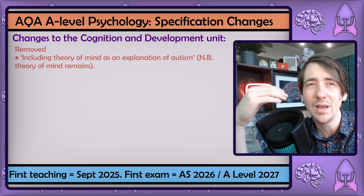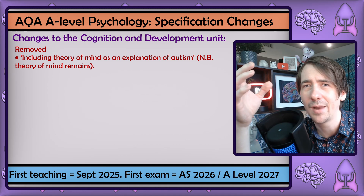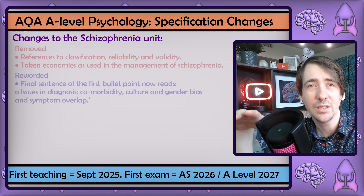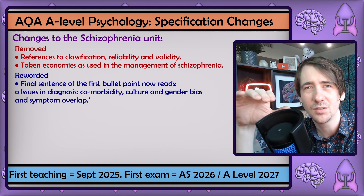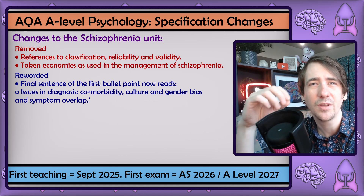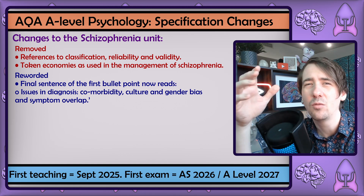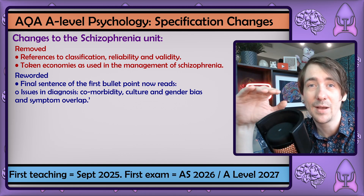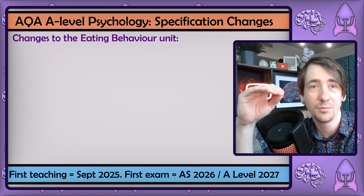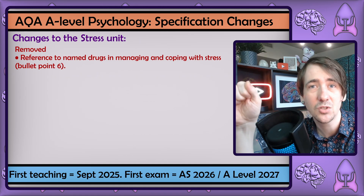I don't teach cognition and development, but I'm a little surprised to see the reference to autism and theory of mind taken out. Cognition and development always seems to be short but complex, so maybe they're trying to reduce the complexity without taking too much out. In schizophrenia, taking reliability and validity out might not be the biggest change, as you still have to talk about these ideas when discussing comorbidity, culture and gender bias, and symptom overlap — so it's more of a reword than an actual reduction. The only thing really gone is token economies, and I'm not going to lose any sleep over it. Stress has basically no change.